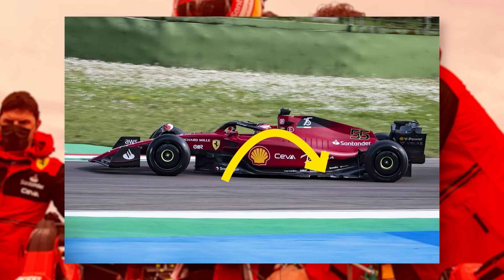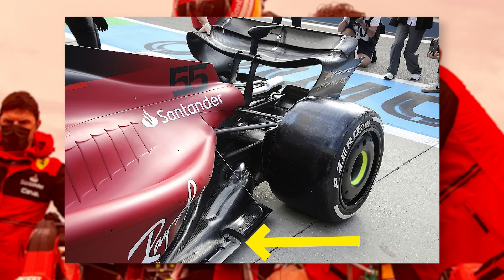Ferrari have done this with some metal components lining the edge of the floor. These allow the floor to skid across the track, keeping it from riding too low — essentially using the curved shape of the edge of the floor to keep the floor up. And this works, but only up to a point.